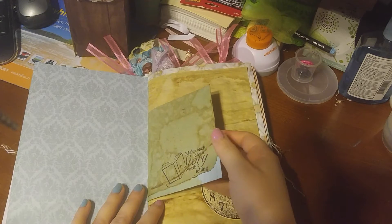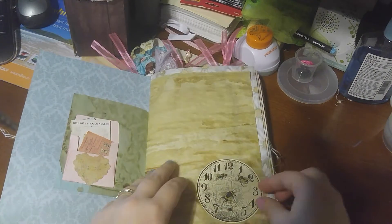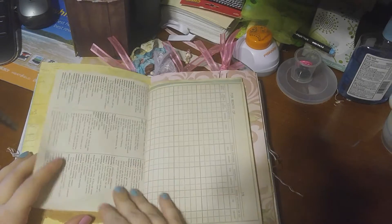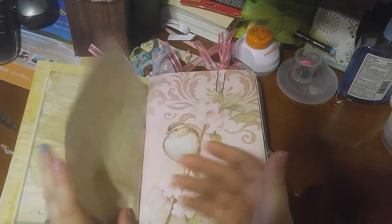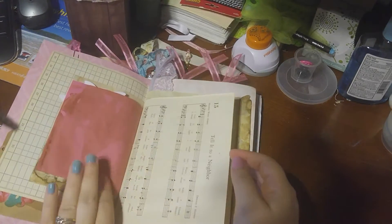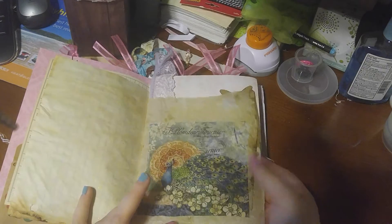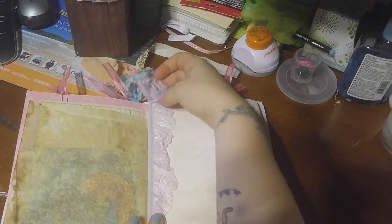'Make each day a story worth telling.' I love that. And this — I found out this is a napkin that is mod podged or decoupaged onto tracing paper, the most awesome thing ever. I love that type of paper.